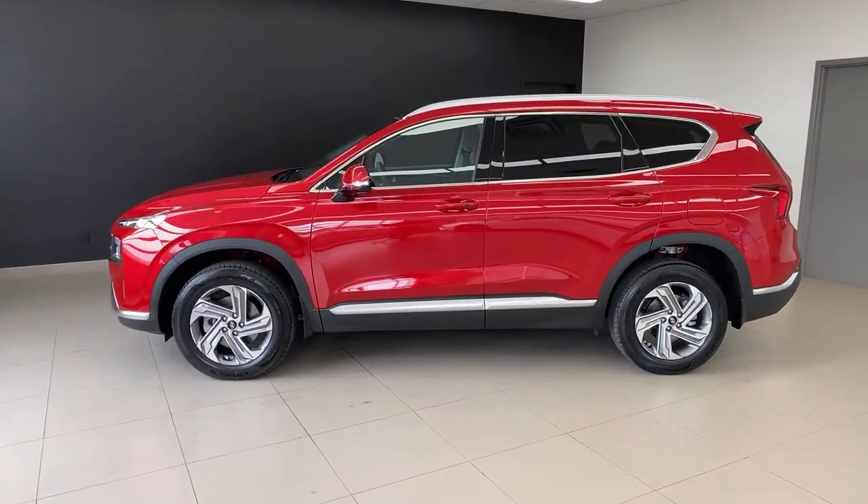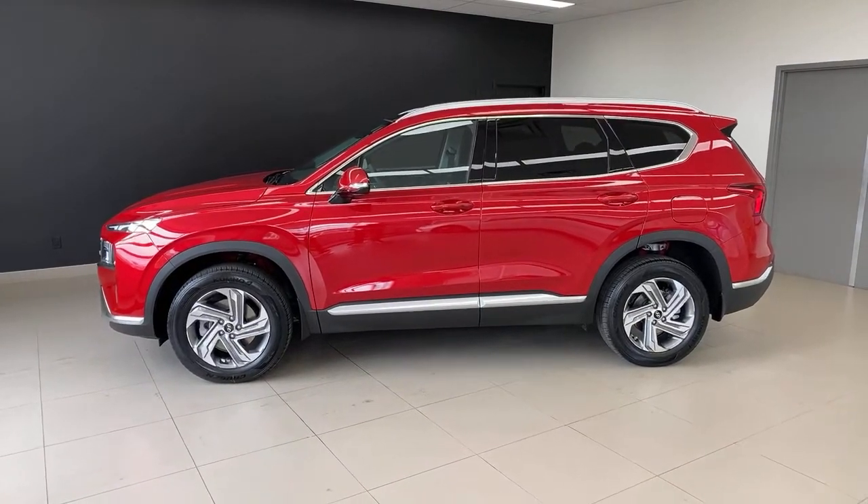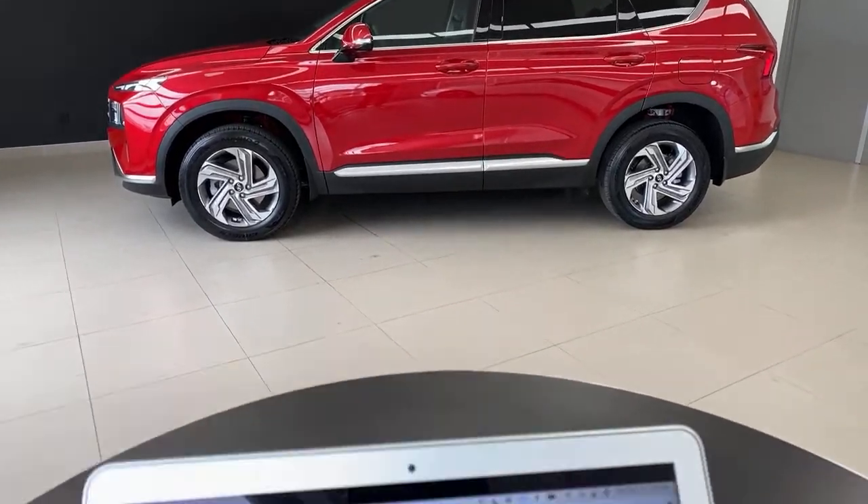We're basically at that three-minute mark now so we're going to get going. Thanks for tuning in. My name is Peter, I'm from the Kia Hyundai channel, and today we are taking a look at the 2022 Santa Fe Preferred Trend Package. We're doing this because you guys have asked. Let's show you where we are in the model lineup because it gets a little bit confusing.